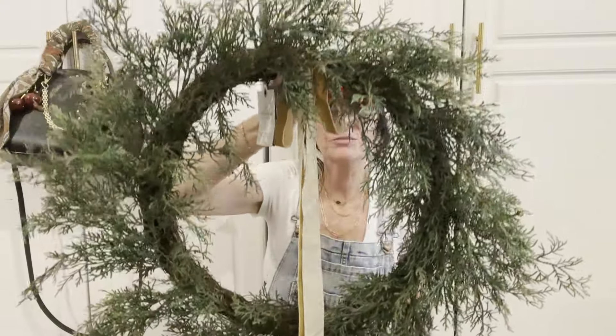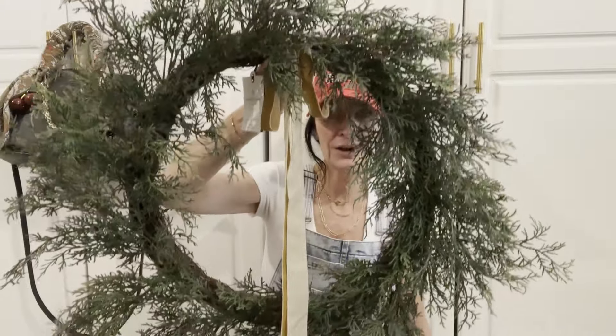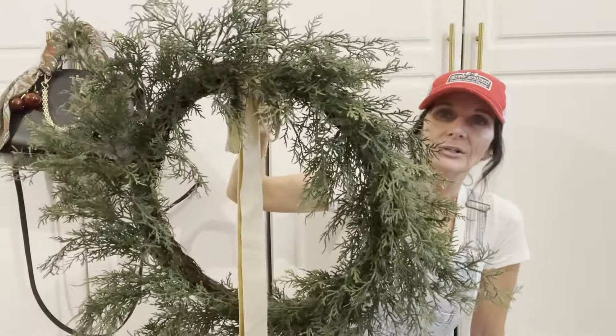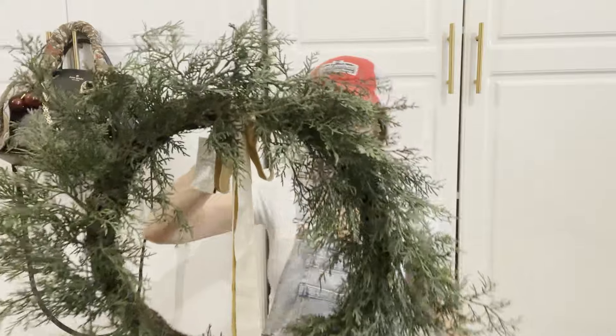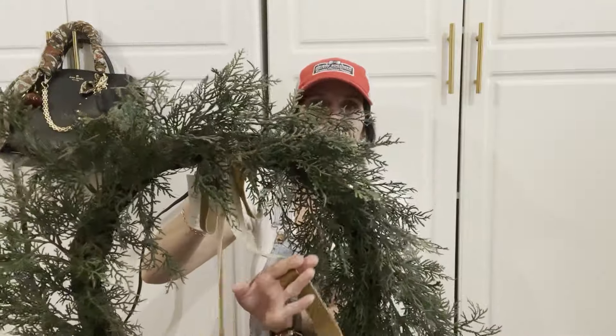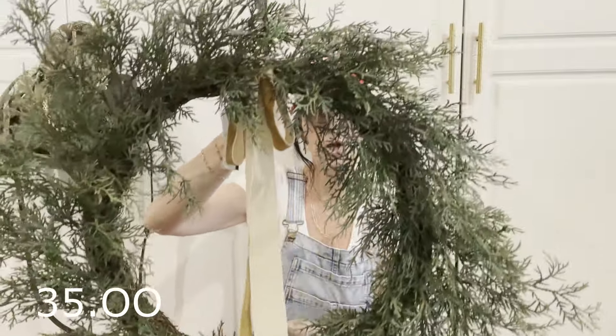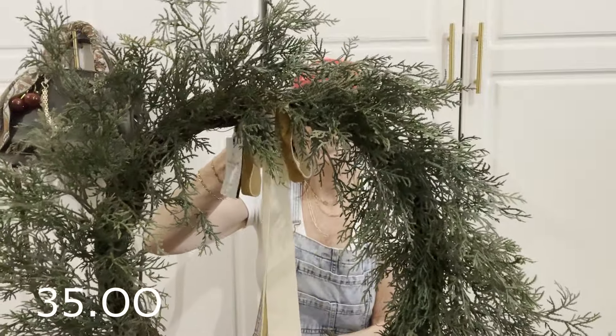The next thing I purchased was this wreath, and it is by the brand Hearth and Hand. It is so pretty and it is $34.99. I love the simple bow, but you could change that out if it's not your color. I just love the simplicity of this one.